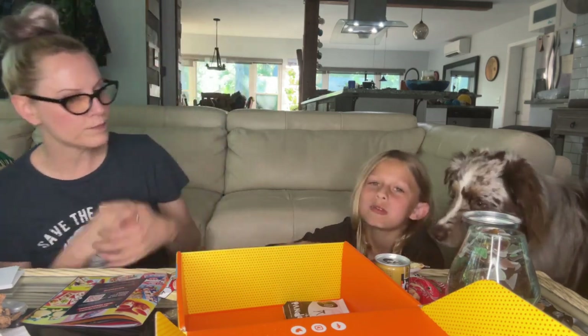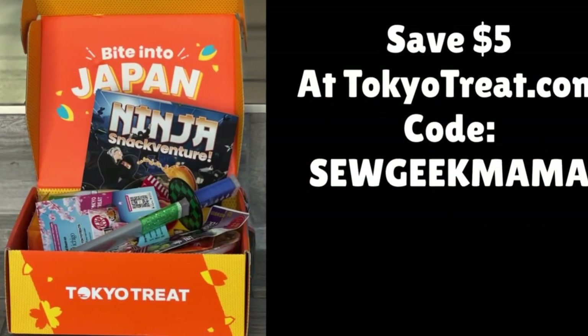All right, that was another delicious Tokyo Treat box! What did you think of the Ninja Snack Adventure? Four out of five — good and awesome fun! You can sign up for your own Tokyo Treat box — check the description for a code for five dollars off your first box. We love getting this every month. Thanks for joining us — like and subscribe, bye bye!